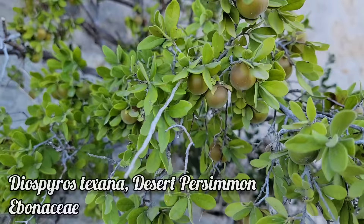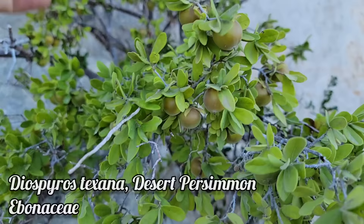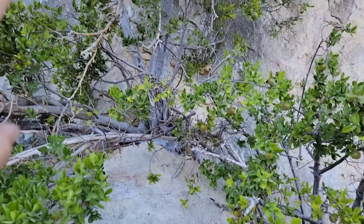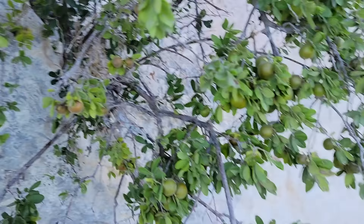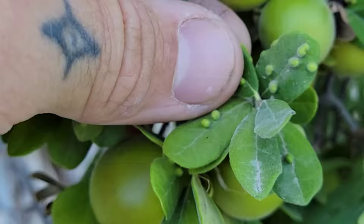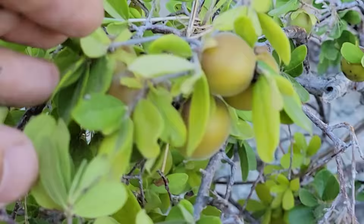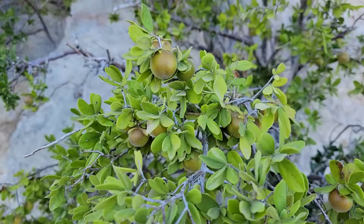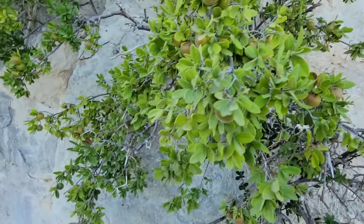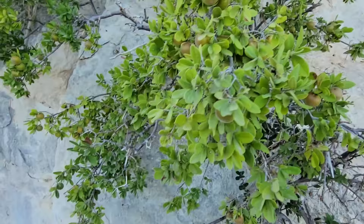There we go — Diospyros texana, the Texas persimmon. Look at those fruits, they're not quite ripe yet. I just bit into one — kind of bitter, like a regular persimmon when it's not ready yet. This tree has beautiful bark and should be used more in landscaping. You could replace crepe myrtles with these. Look at those galls — a wasp or midge laid an egg in there. I'm going to take a couple of these because they've got good seed in them. I split one open — you get maybe four or five seeds. Super drought tolerant, growing right out of a rock.